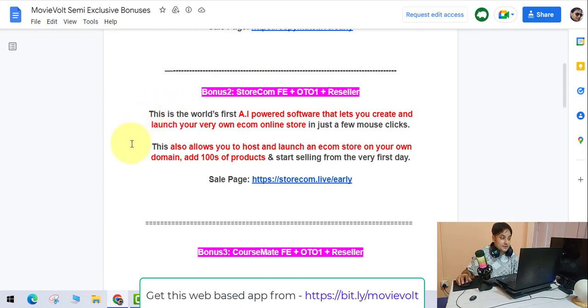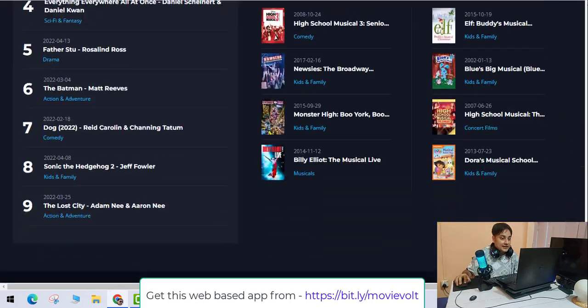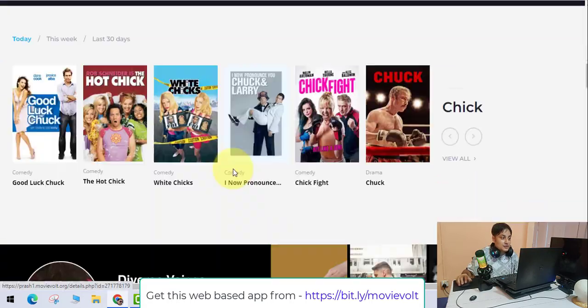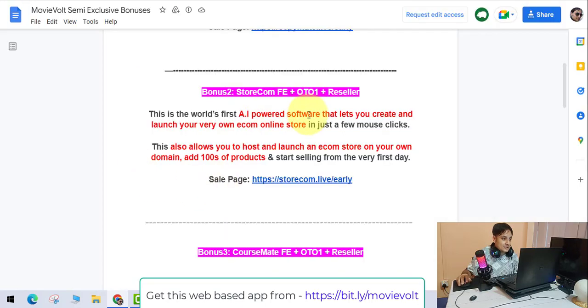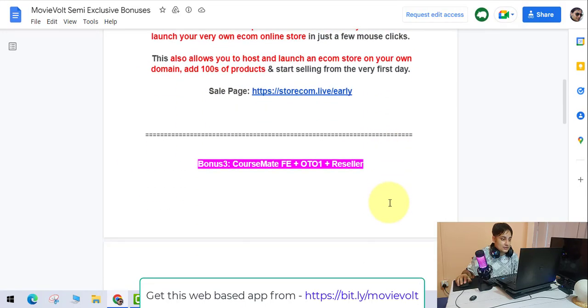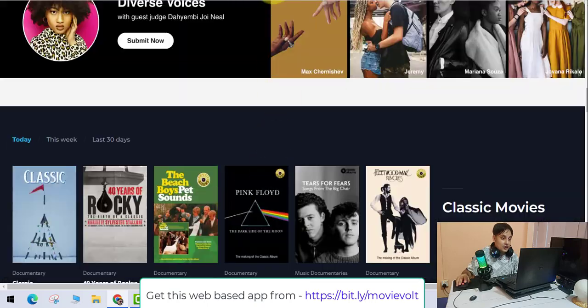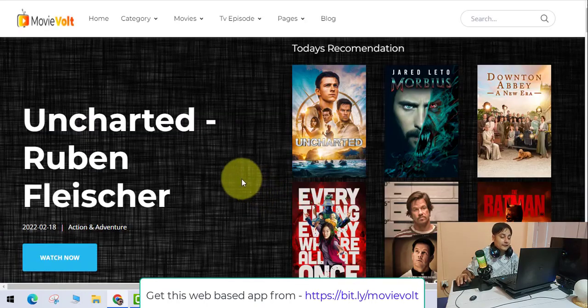The next bonus is StoreComate — the world's first AI-powered software that lets you create and launch your very own online income store in a few mouse clicks, host it on your own domain, and add hundreds of products to start selling from day one. After that, CoursMate is a revolutionary three-click software that lets you create e-learning sites with 250+ done-for-you, ready-to-sell courses in just 30 minutes.